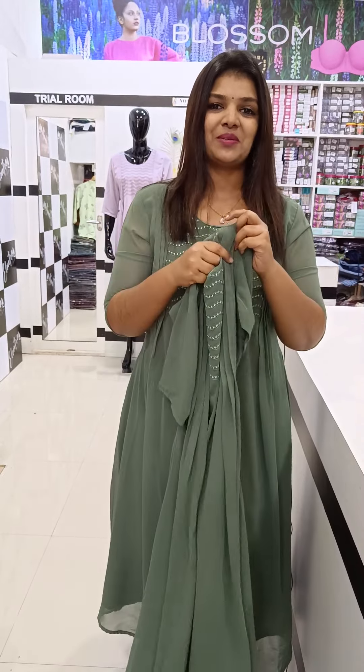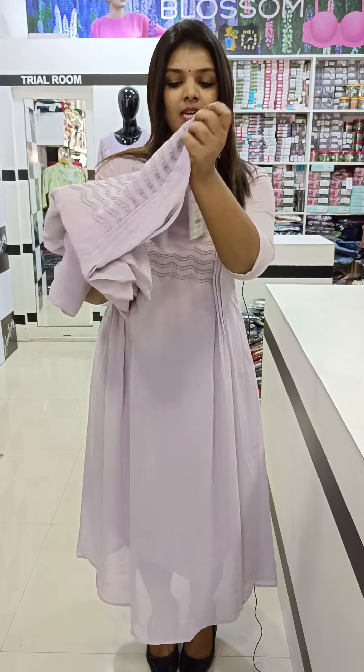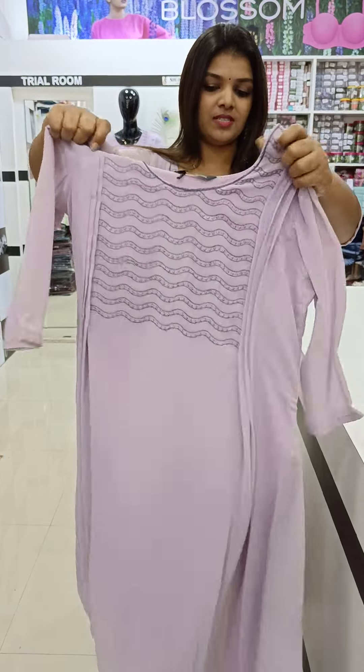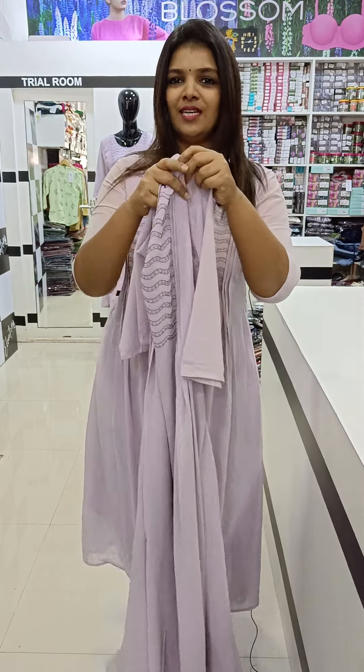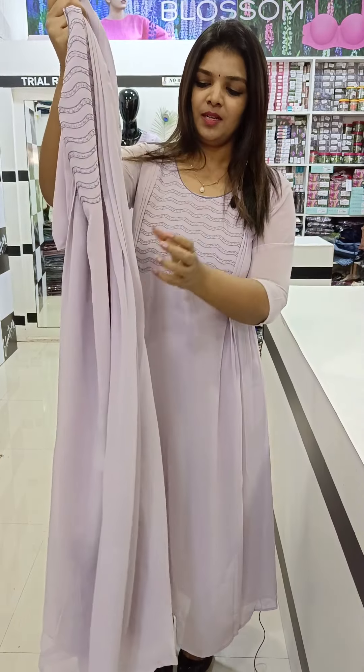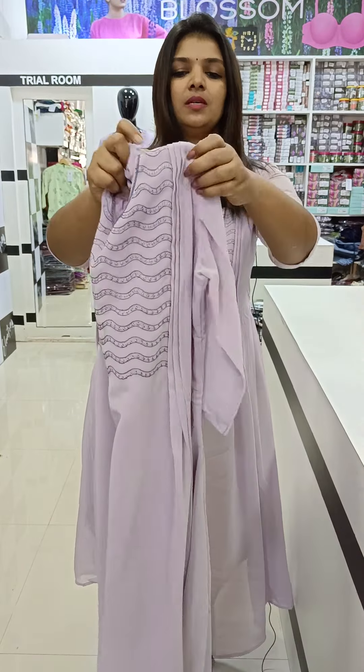This is the next shade. This is a light lavender shade and lilac shade. The other features are the same. This is a color shade. This is a beautiful color.